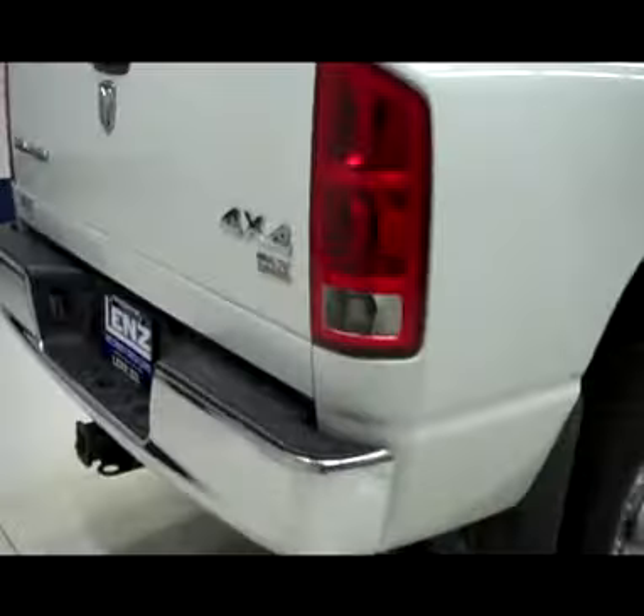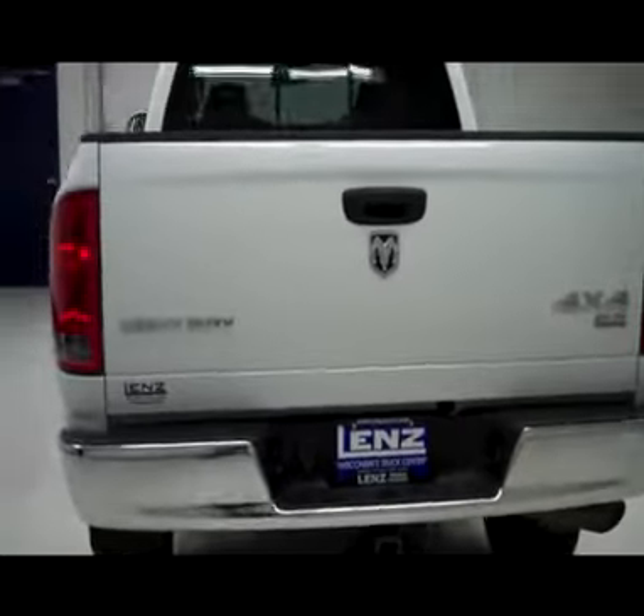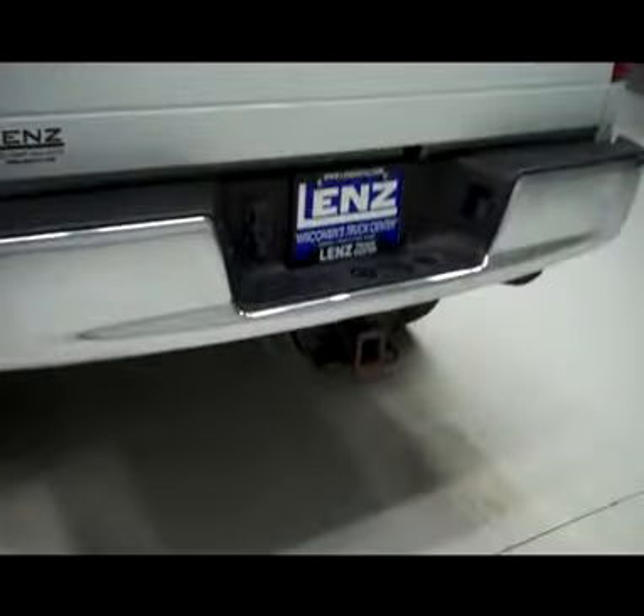Rear tires are also probably right around 50%. Around back, bumper and tailgate are in good shape. There's a hitch, transmission cooler, and wiring as part of the towing package. There is a slight ding in the bumper right there — it's very shallow, you don't see it unless the light hits it just right. The bed itself has a spray-in bed liner. Looks like there were probably fifth wheel rails in there at one point, but those have been removed. Other than that, the bed's in excellent shape.